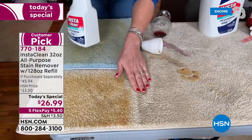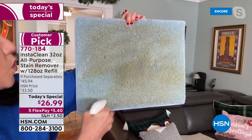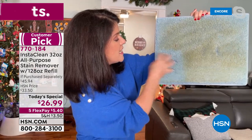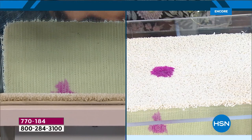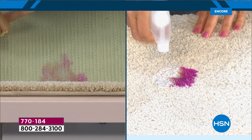I pulled out that stain, but I've been showing you on the light carpet. This is safe on any colors. We have a dark-colored carpet here — watch what happens just on this little corner with InstaClean. It permanently and instantly removes stains — there is nothing else like this on the market. It goes right down into the carpet, not just a topical clean — all the way down to the pad. Maybe that was a cat urine accident — InstaClean permanently and instantly removed that cat urine.